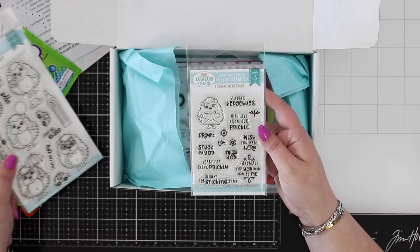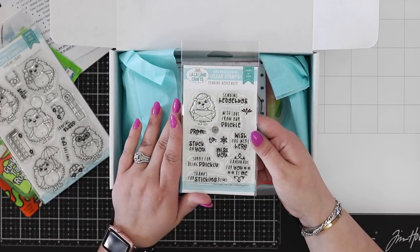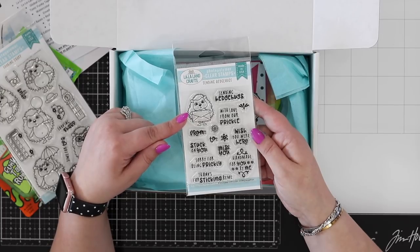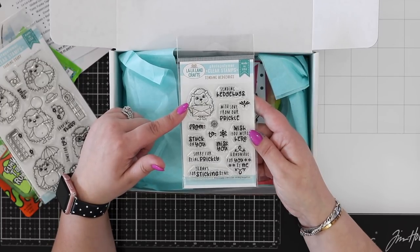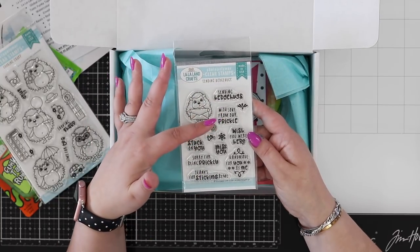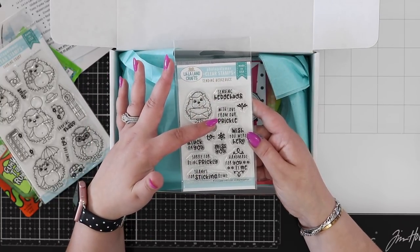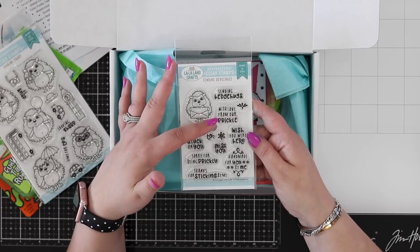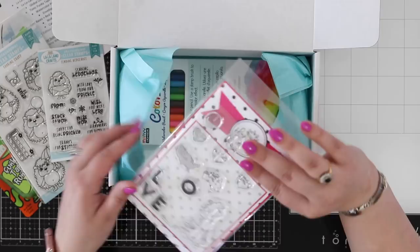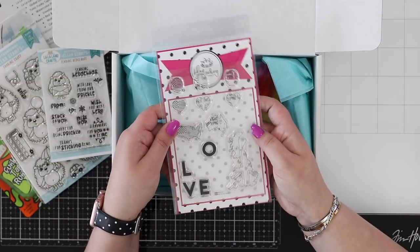We're going to show you lots of ways to color in hedgehogs. Then you get the 'Sending Hedgehogs' stamp set — a perfect little guy to go on your envelope, and we'll be making a really cute envelope project. I particularly love 'with love from our prickle' — a prickle is a collection of hedgehogs, so of course that's with love from our family.